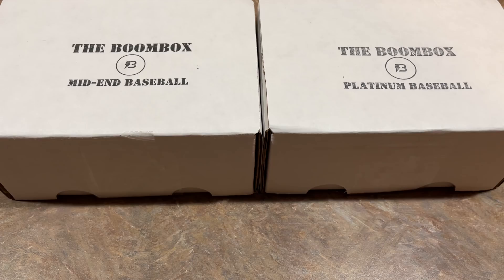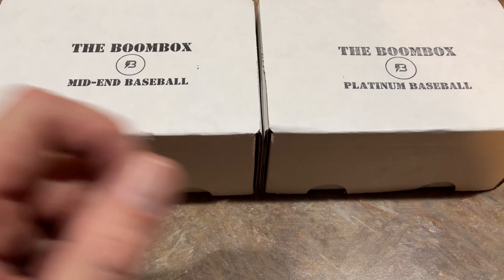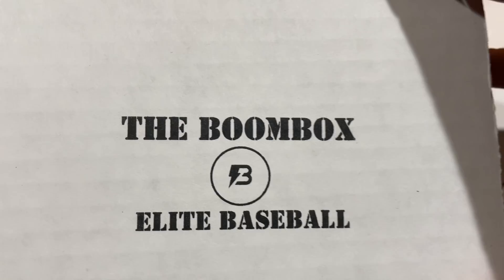Welcome back to another brand new video. Today we are opening the Boomboxes for the month of December. We're off to a great start in terms of subscription boxes. The other day I opened the pen box for December and pulled roughly about a $2,000 card. My heart sank when I noticed it was an expired redemption of a Luis Robert Rookie Patch Auto Cracked Ice. I'm going to try to redeem that. Today we've got the $90 mid-end box and the $140 platinum baseball box.